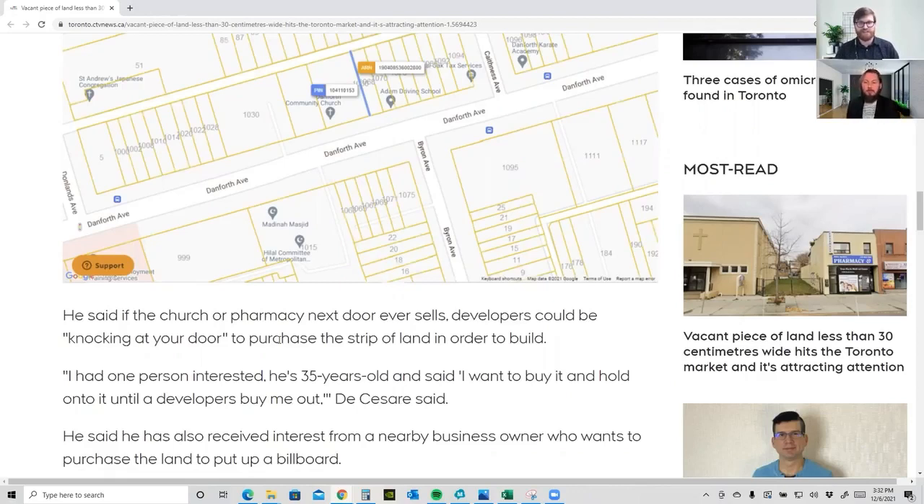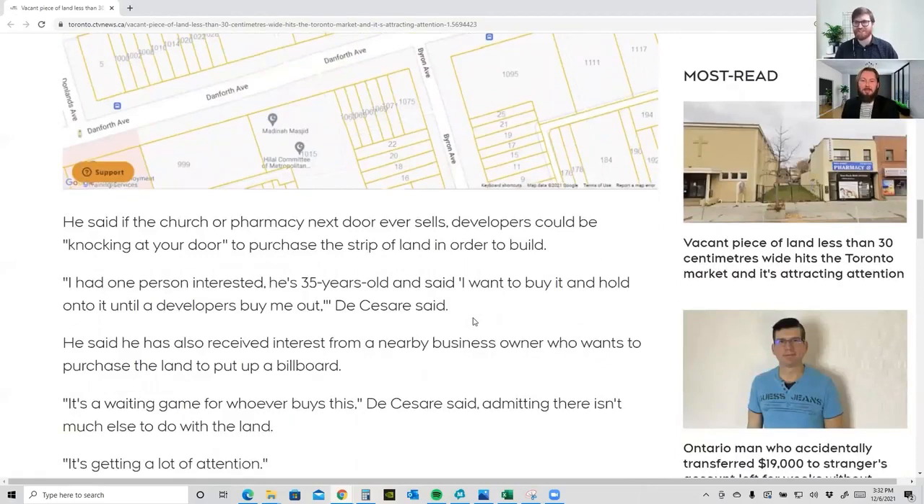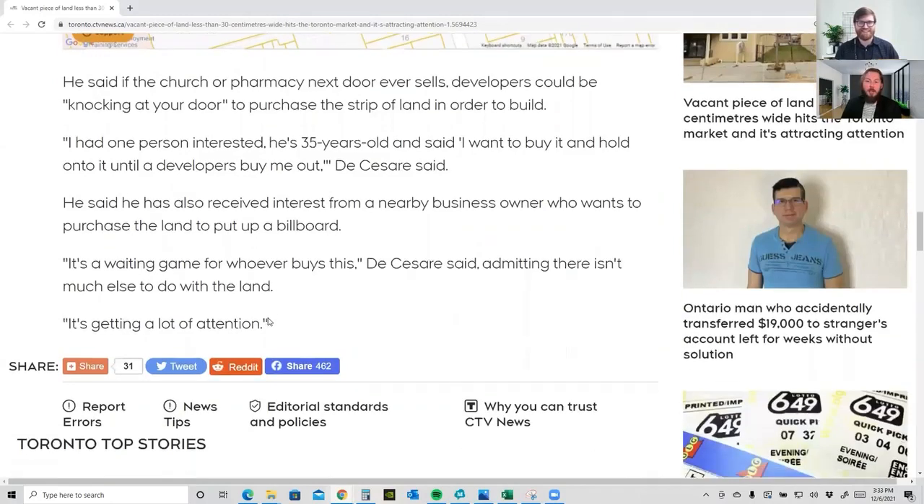That's probably the only way it's really going to end up paying off — if it gets bought in addition to an adjacent lot for a development or remodel. I wonder if you could build anything else on this property, maybe a billboard sign. Anyway, it's one of the cheaper investment properties I've seen in Toronto as of late, that's for sure.